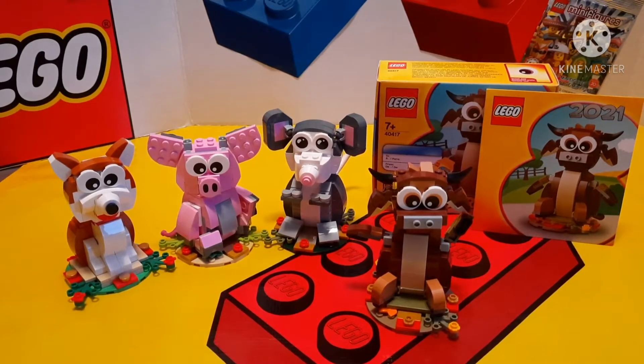Hey, Lego Fanatics, it's Zach the Lego Fanatic here. Today, in honor of the 2021 run of Chinese New Year, I wanted to show you the special promo, which is set number 40417, and is called Year of the Ox.